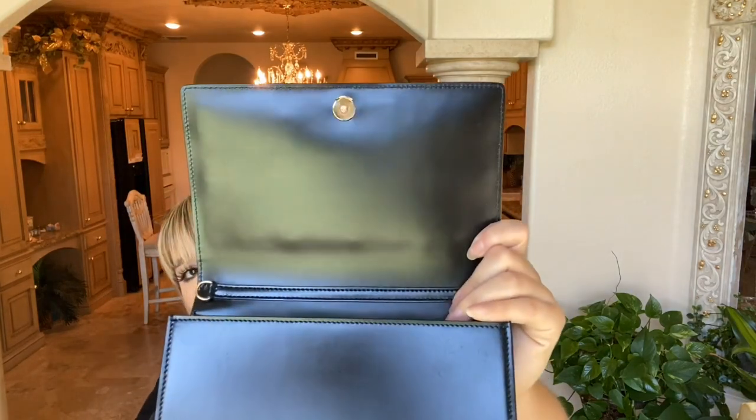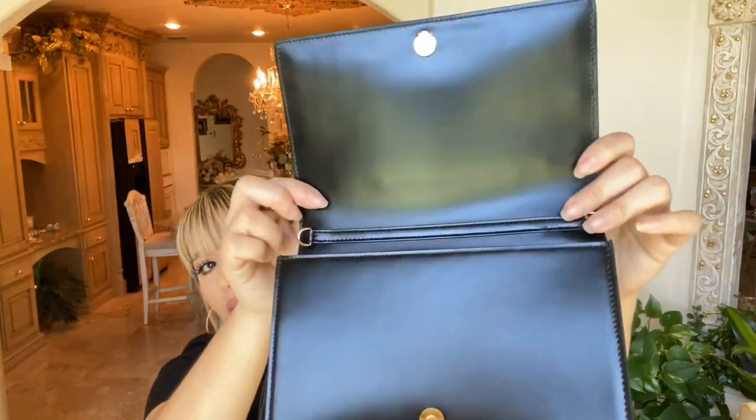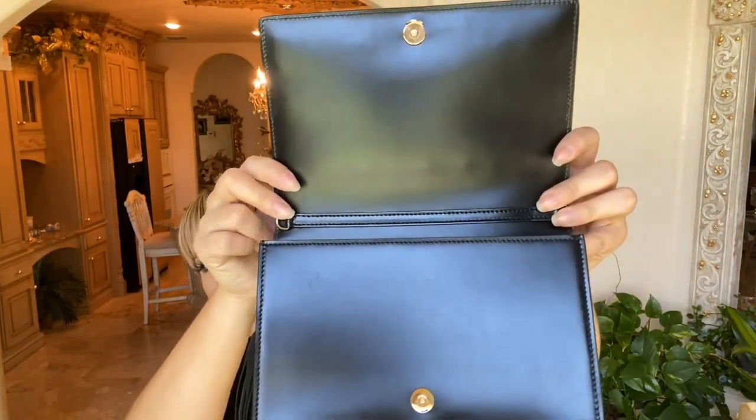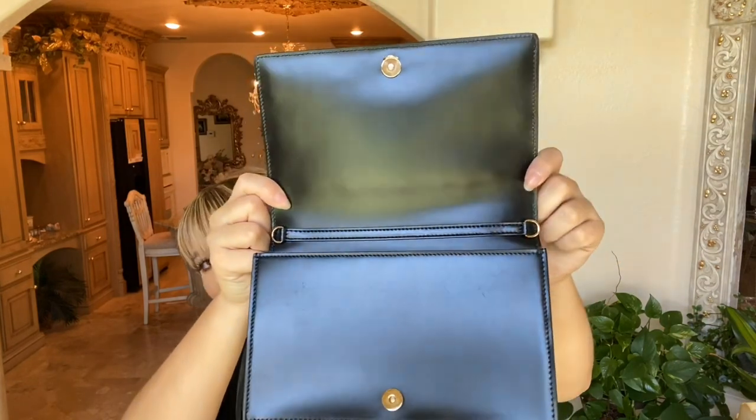You can tell that it's used — it looks like it has a few little spots, like maybe makeup or something was on there, but I'm just going to wipe it down really good. You can see a few little spots there, but honestly it's in such great condition. I am so happy with this. Thank goodness — I am so excited.